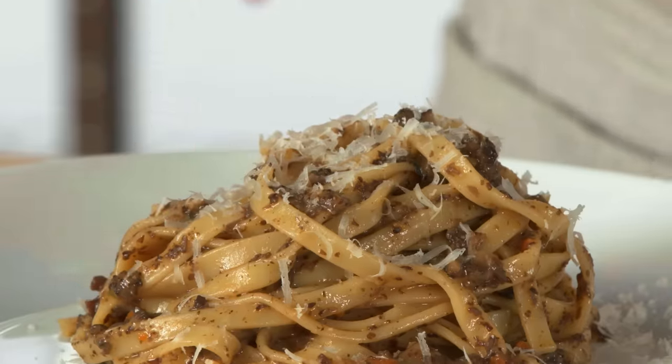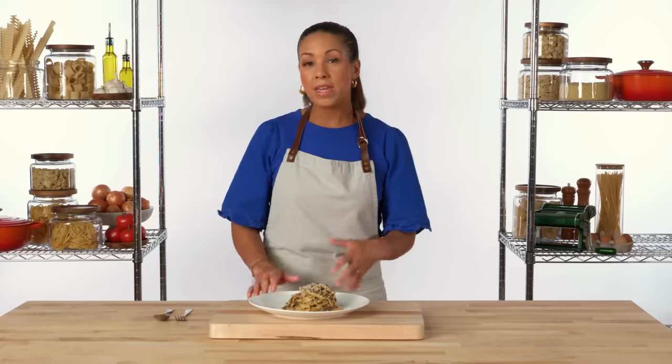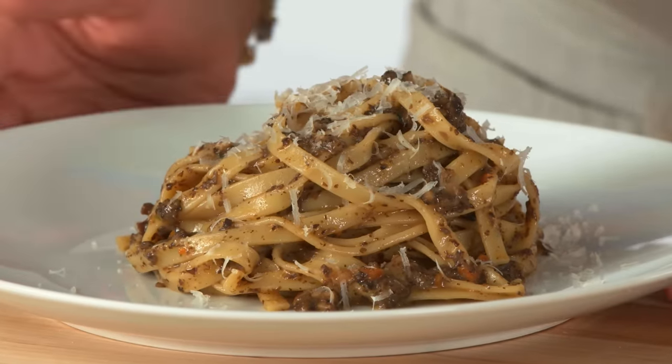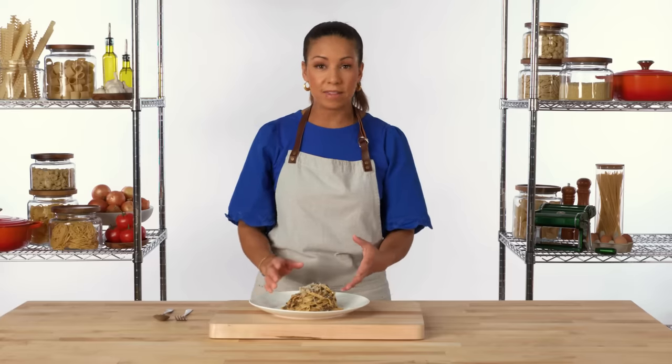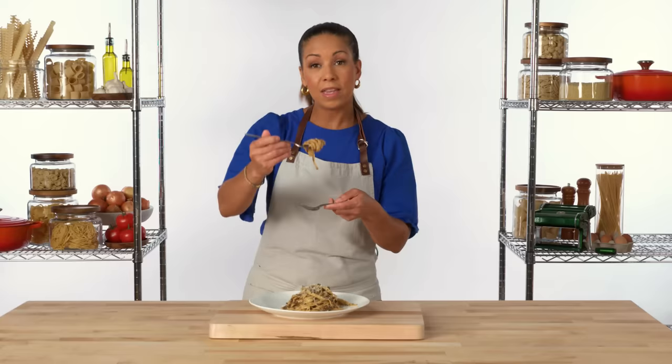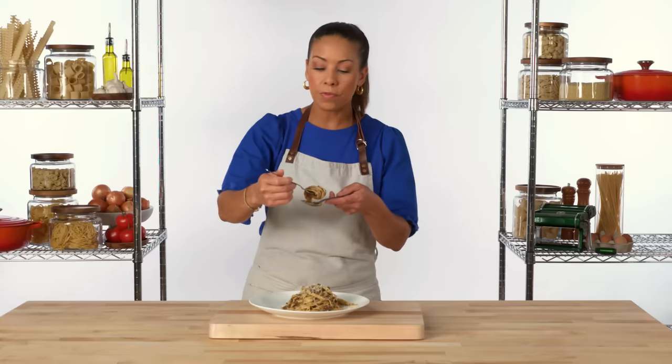Here we have tagliatelle with bolognese, which is a classic way of serving tagliatelle. Bolognese is typically a meat sauce, or you can substitute meat for mushrooms like we have here. Another great preparation for tagliatelle is pasta carbonara. The small pieces of guanciale cling to the noodles along with the creamy sauce but don't overpower it. Because the components of bolognese are usually quite small, everything clings and coats the noodles beautifully, so you get a little bit of everything in one bite.